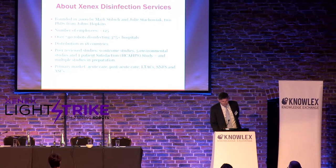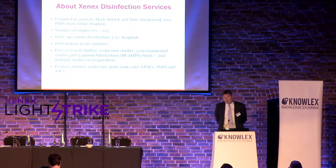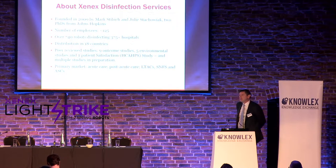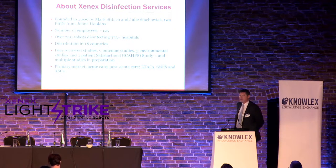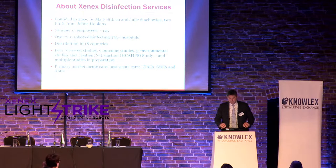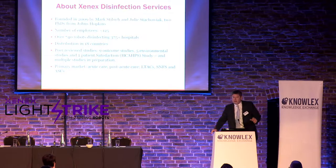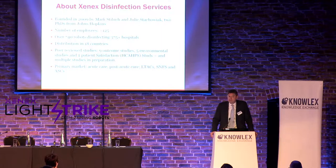We focus a lot and encourage our customers as much as possible to publish in the journal. There are nine outcome studies — studies that look at the reduction of infection rates: C. diff, MRSA, MDROs. We also have environmental studies, which look at what happens before and after Xenix is used. There are swab studies: swab, clean, use the Pulsine-On device, swab again, and look at the reductions.